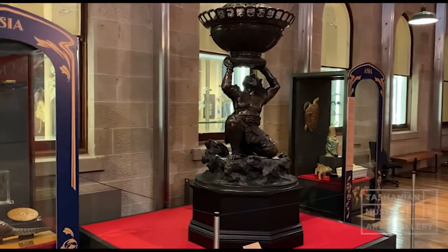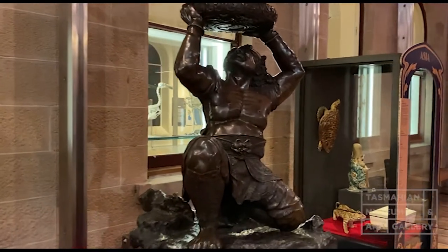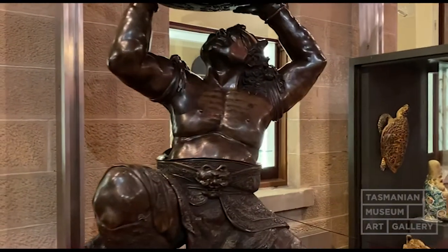It's a truly spectacular object in terms of its scale, but also in terms of the detail of the casting and the refinement of that detail.